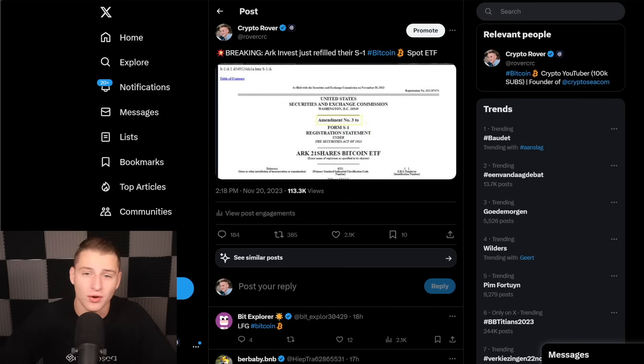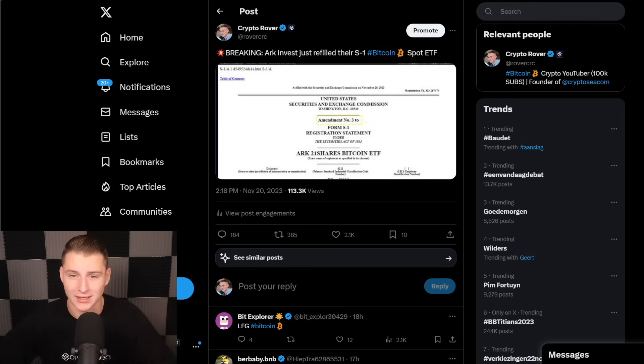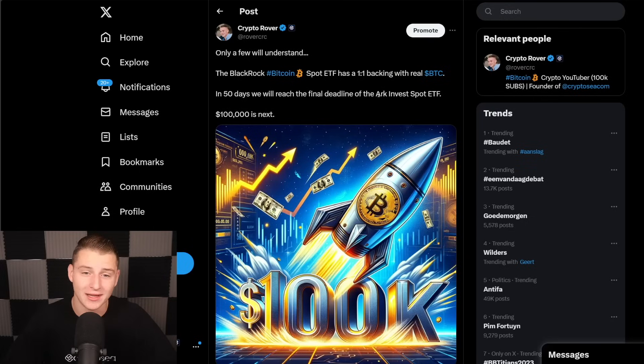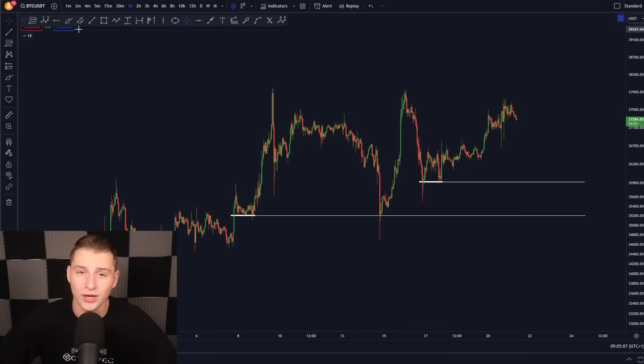Since the SEC is right now still in talks with the issuers, we're not really expecting the Bitcoin spot ETF to get accepted within the coming week. But within the coming 49 days, the ARK Invest final deadline will arrive — and that is the point where we will be expecting the Bitcoin spot ETF to get accepted. The BlackRock Bitcoin spot ETF has a one-on-one backing with real Bitcoin, and so do the other issuers. This is going to be gigantically bullish for Bitcoin, and it's just a matter of time before Bitcoin is flying back towards the upside. This is really the time where you should be benefiting from potential re-accumulation on Bitcoin.